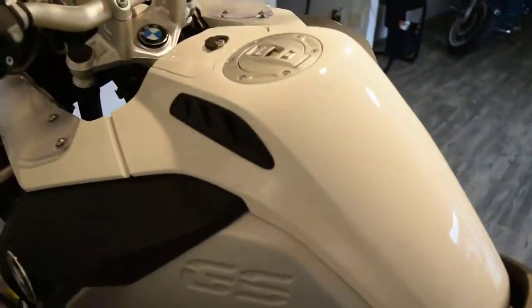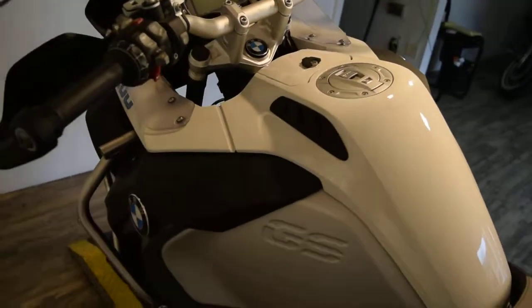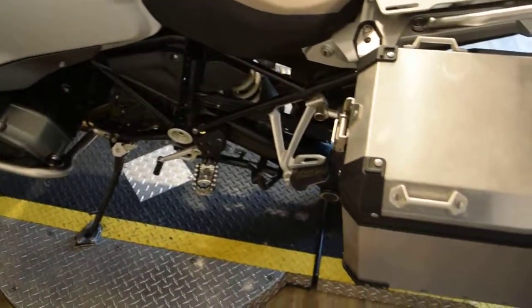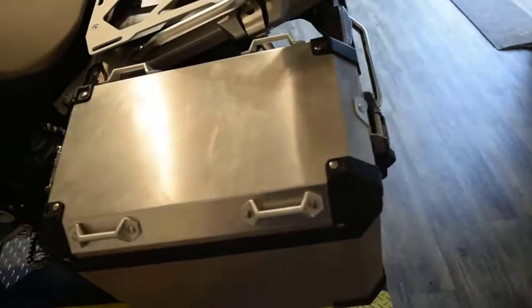You can call us at 847-526-0500. We have about 400 bikes in stock. We do out of state financing and we sell bikes to people all over the world.